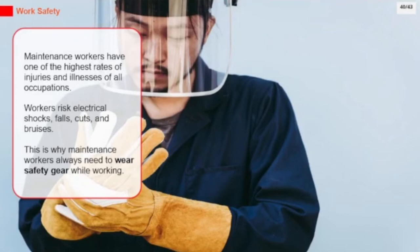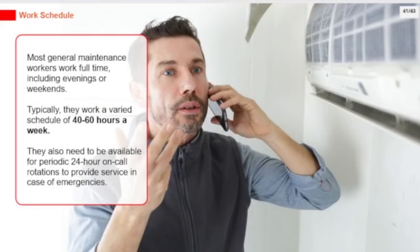This is why maintenance workers always need to wear safety gear while working. Most general maintenance workers work full-time, including evenings or weekends, typically working a varied schedule of 40 to 60 hours a week. They also need to be available for periodic 24-hour on-call rotations to provide service in case of emergencies.